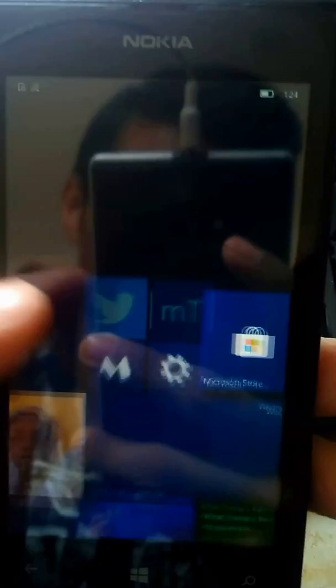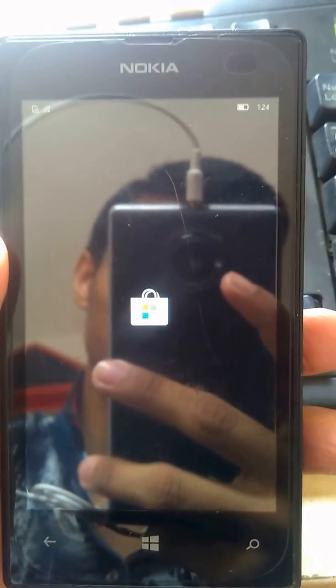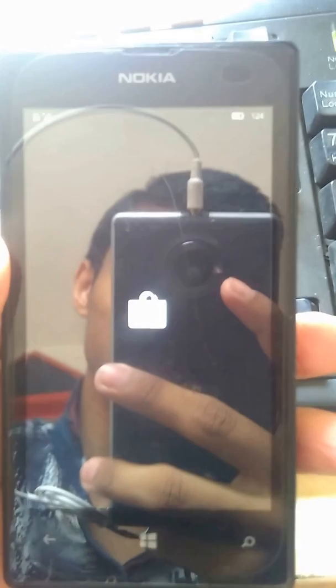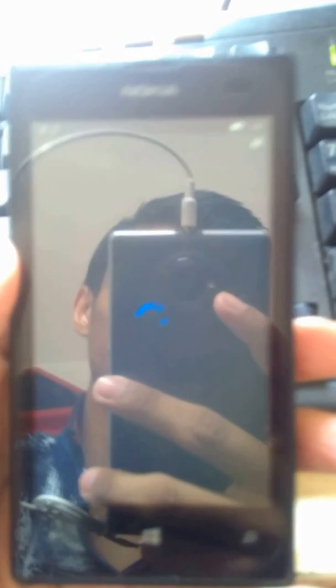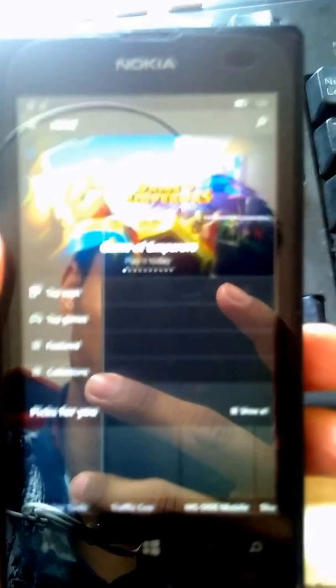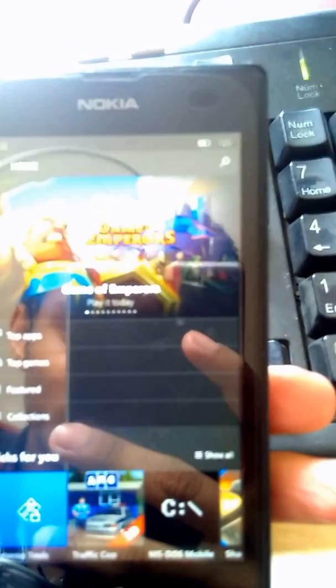I will also show you opening the Store — here we go, let's check out the speed. The device has only 512 megabytes of RAM and a Qualcomm Snapdragon dual-core processor, and you will see the Store loads fine.